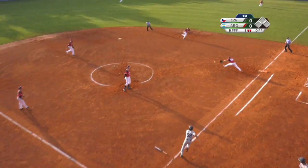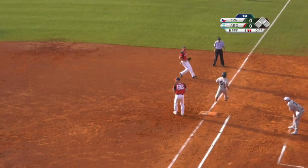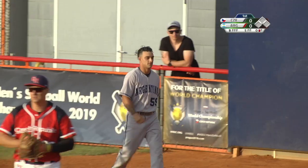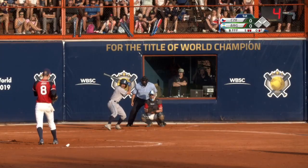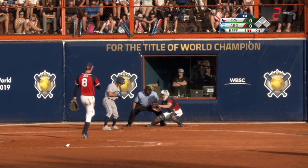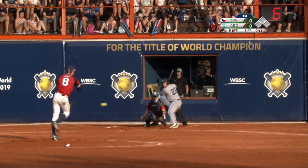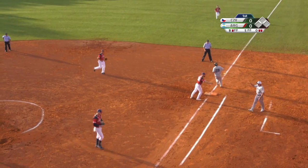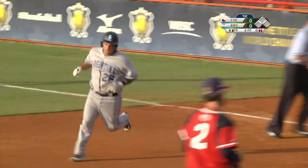0-2 delivery, slap to the first base side, nice stab, step on the bag and one away. And punch out. Noisemakers doing their work. Chop to third base and an easy throw over to first, and that will do it.